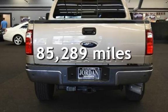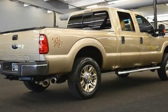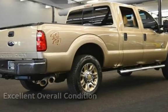This Ford has less than 86,000 miles on the odometer. This vehicle is in excellent overall condition.